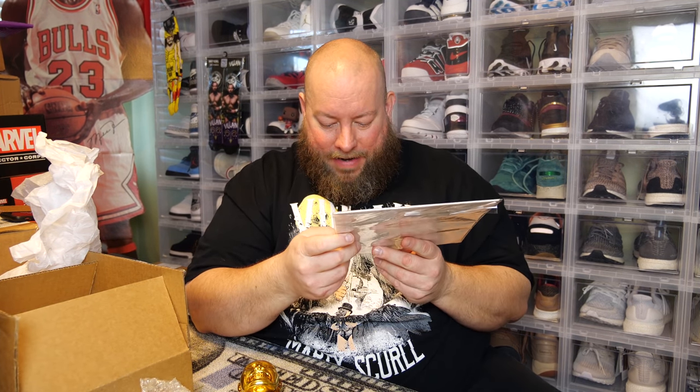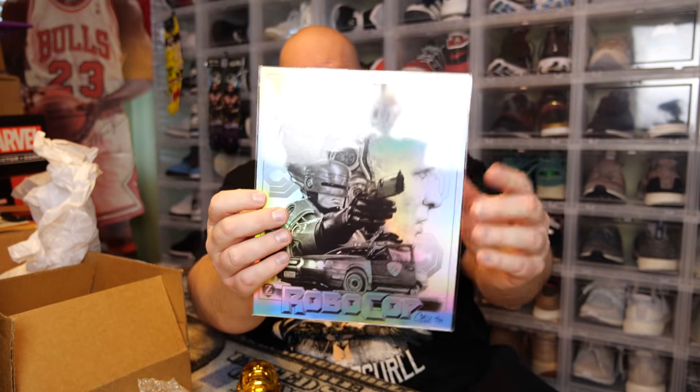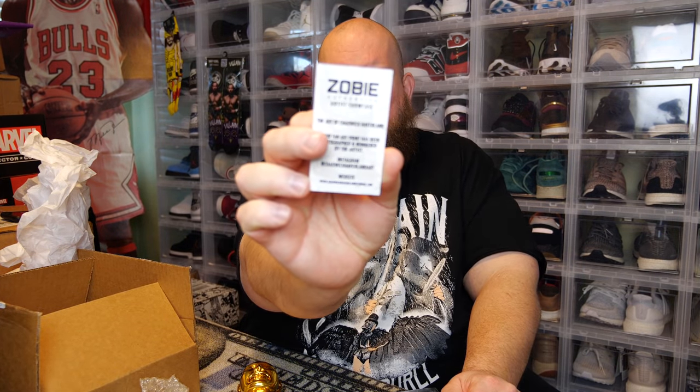Whoa, that's cool! I got a limited one — this is autographed by the artist and hand-signed. It's number 16 out of 20. It's like a holographic, reflective picture. This comes with the Zobie Authentic Artist Showcase — the art of Chadwick Haverland. The fan art print has been autographed and numbered by the artist, so 16 out of 20 is a super short print. Very cool.